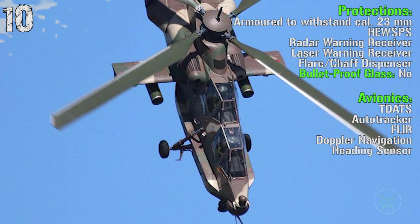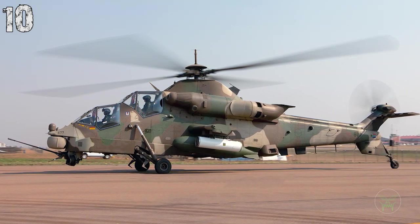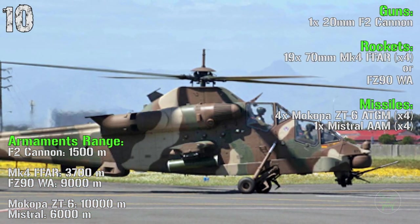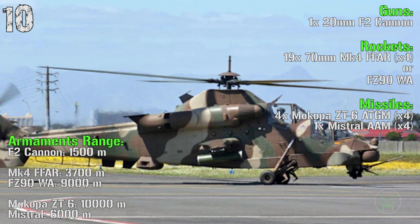We don't have bulletproof glass but we have laser warning receivers and flare/chaff dispensers. The main gun is a 20 millimeters F2 cannon. We have 70 millimeters MK4 rockets. Then we find the Mokopa anti-tank guided missiles and Mistral anti-air missiles.